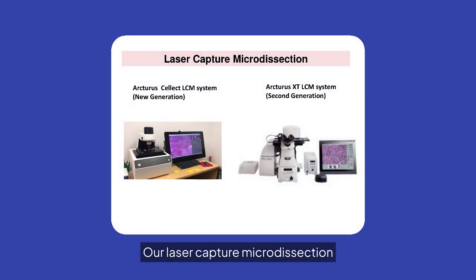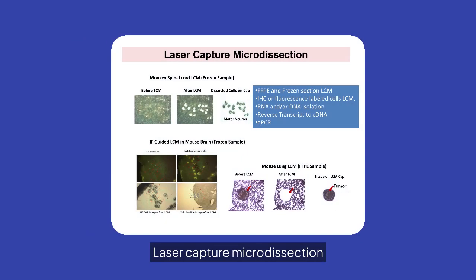Our laser capture microdissection systems, including the Arcturus Select and XT, offer precise tissue dissection for advanced molecular analysis. Laser capture microdissection enables precise isolation of cells from FFPE and frozen samples, supporting RNA-DNA isolation and qPCR analysis.